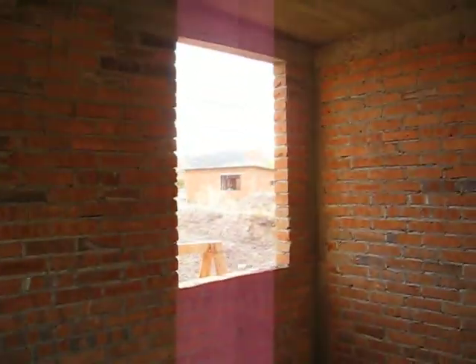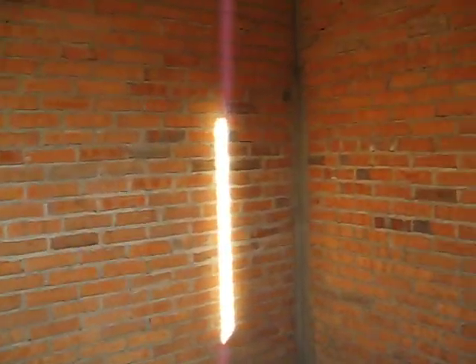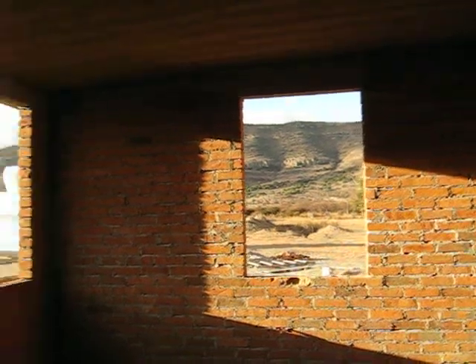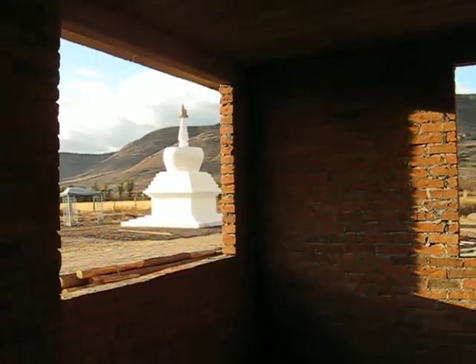Now here's your bedroom. We've got three windows, so there's your morning sunshine. This wall here would be your bed. That wall there is going to be your big clothes closet — it's going to have drawers and shelves. And this is looking out at the morning sunshine. And there's the stupa. Isn't that pretty? Very nice.